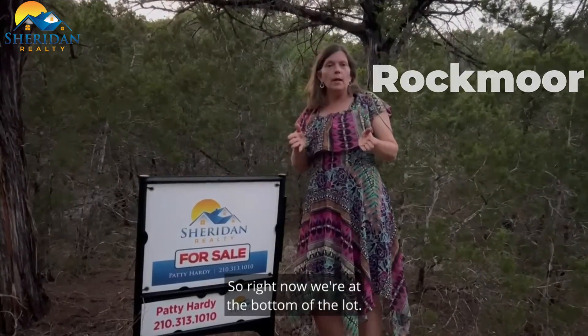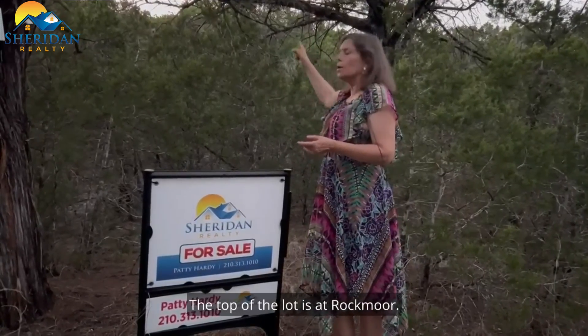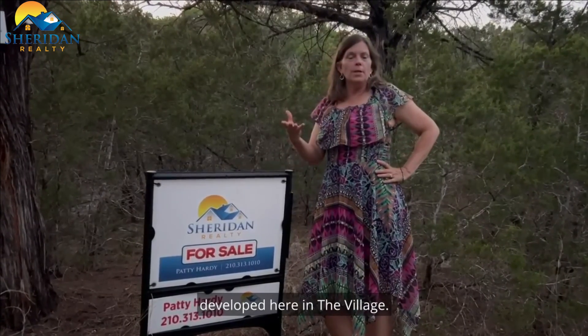Right now we're at the bottom of the lot, so we are at Rockwood. The top of the lot is at Rockmoor, so it goes straight through all the way up to the top. This is a newer area that's being developed here in the village.